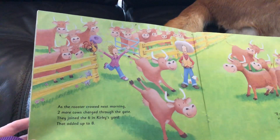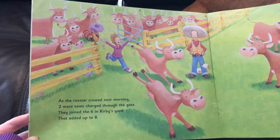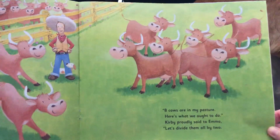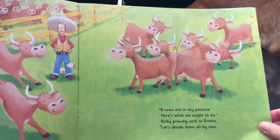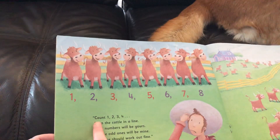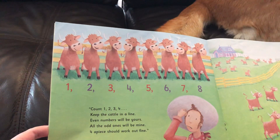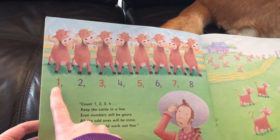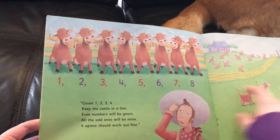As the rooster crowed next morning, two more cows charged through the gate. They joined the six in Kirby's yard, and that added up to eight. 'Eight cows are in my pasture — here's what we ought to do,' Kirby proudly said to Emma. 'Let's divide them all by two.' Count one, two, three, four — keep the cattle in a line. Even numbers will be yours; all the odd ones will be mine. Four apiece should work out fine. Again, the red numbers are odd numbers, and the purple numbers are even numbers.